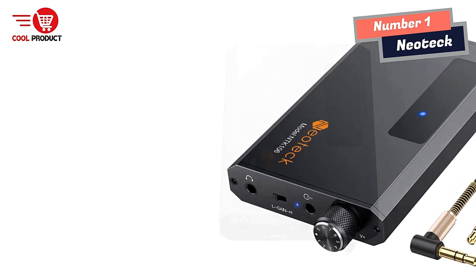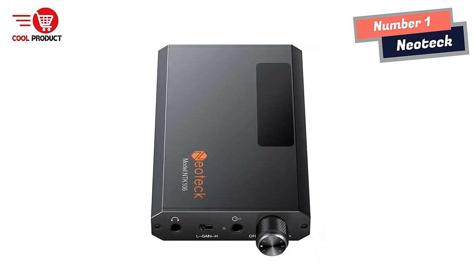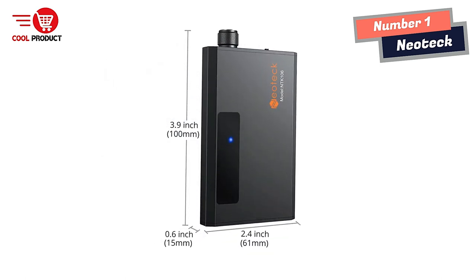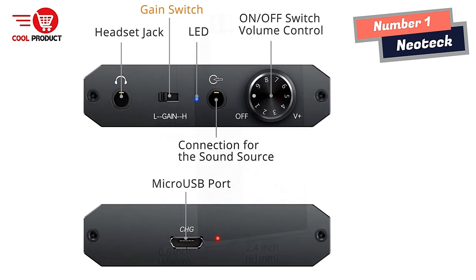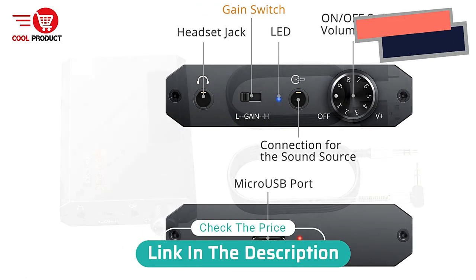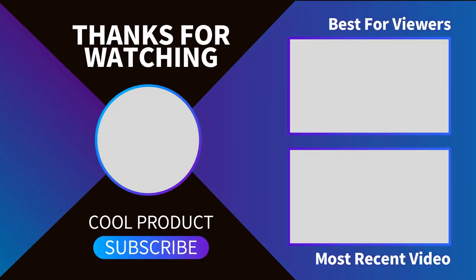In conclusion, the Neotech Hi-Fi Headphone Amplifier is a great option for those looking for a wireless solution for high-quality audio. It supports high-impedance headphones, has a Bluetooth 5.0 receiver, a rechargeable lithium battery, a two-stage gain switch, and is compatible with a wide range of digital devices. If you're looking for an easy way to improve your audio experience, the Neotech Hi-Fi Headphone Amplifier might be just what you need. Thank you.